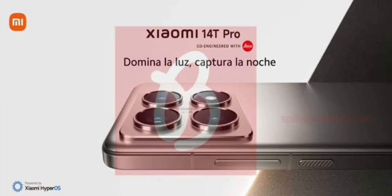Moving on to the front, the render shows a very similar design with slightly slimmer bezels. The placement of Xiaomi branding on the back and buttons on the sides also appears to remain identical compared to the predecessor.